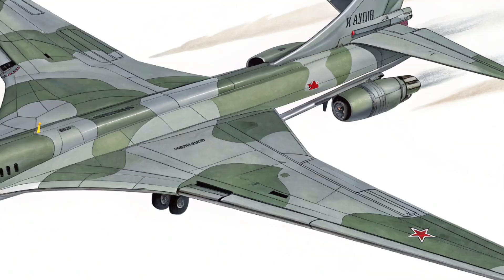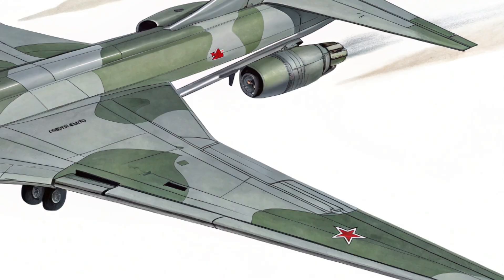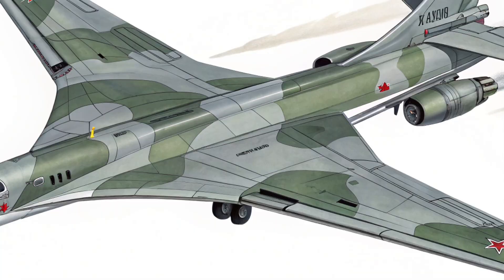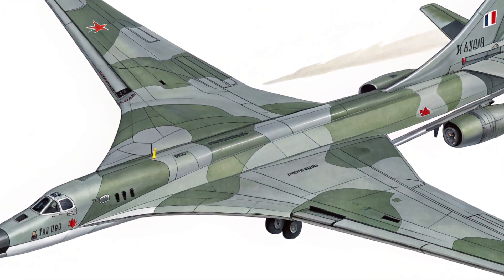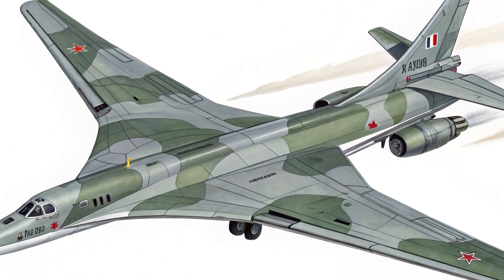The fuselage is long and clean, painted in a signature white that gives it the nickname White Swan, though its size and power are anything but delicate. The latest model has received enhancements in its outer materials, including more composite structures and upgraded coatings that help reduce radar visibility.